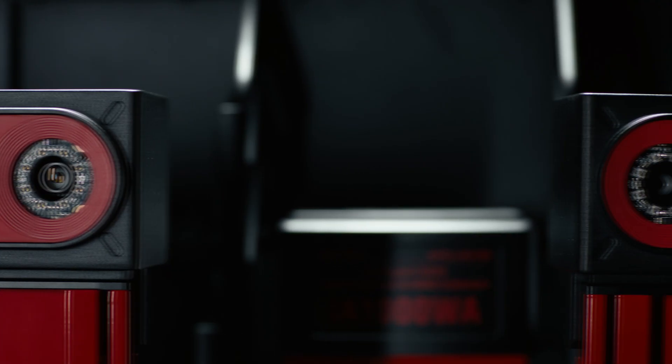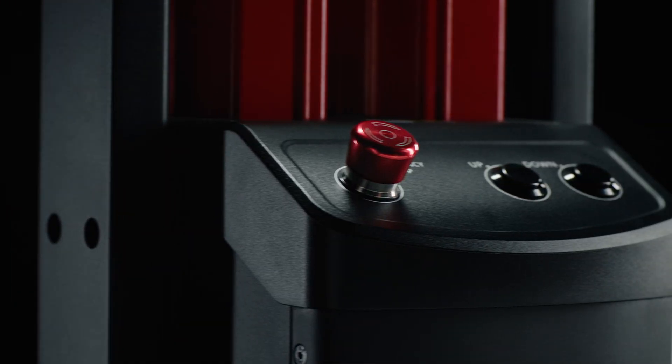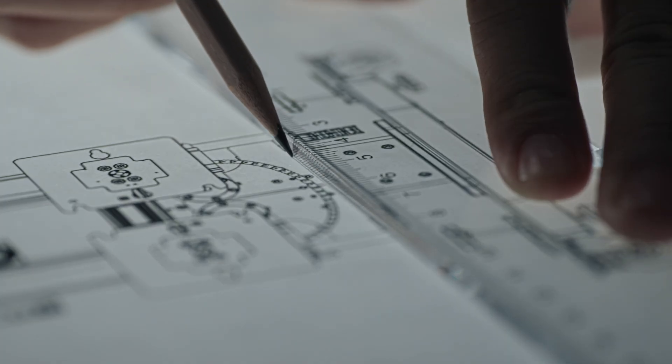Introducing the precision-engineered IA-1000, the next-generation automated ADAS calibration and wheel alignment system from Autel.